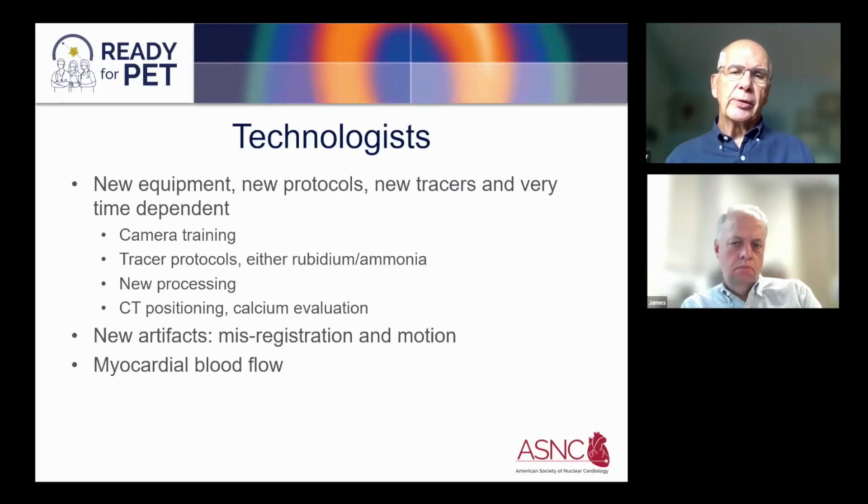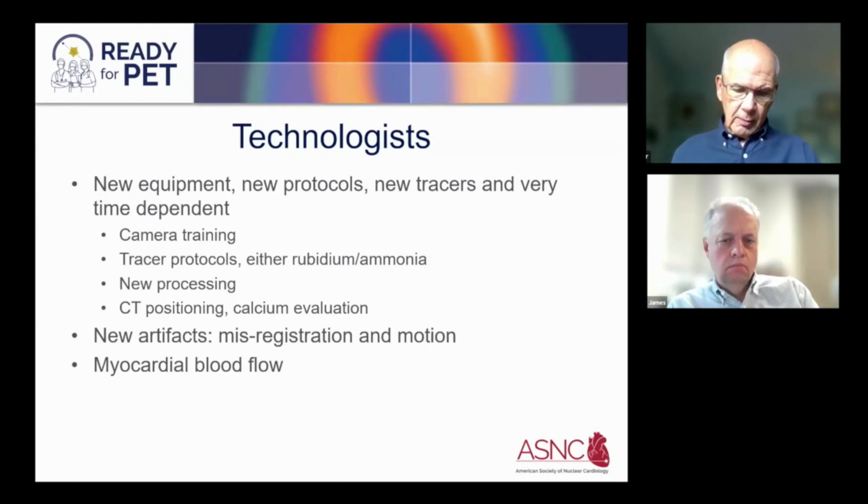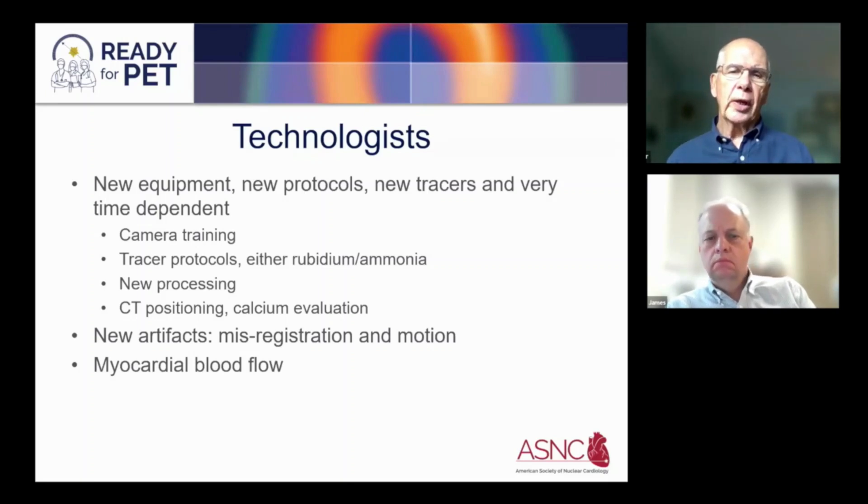While we've eliminated most attenuation artifact, there are two new types of artifacts that can pop up with bad imaging: misregistration and motion artifact. It's very important for technologists to understand both of these. And finally, myocardial blood flow is very different from what technologists are used to in terms of perfusion. My own recommendation is to begin blood flow at a later date, once people understand and appreciate perfusion.